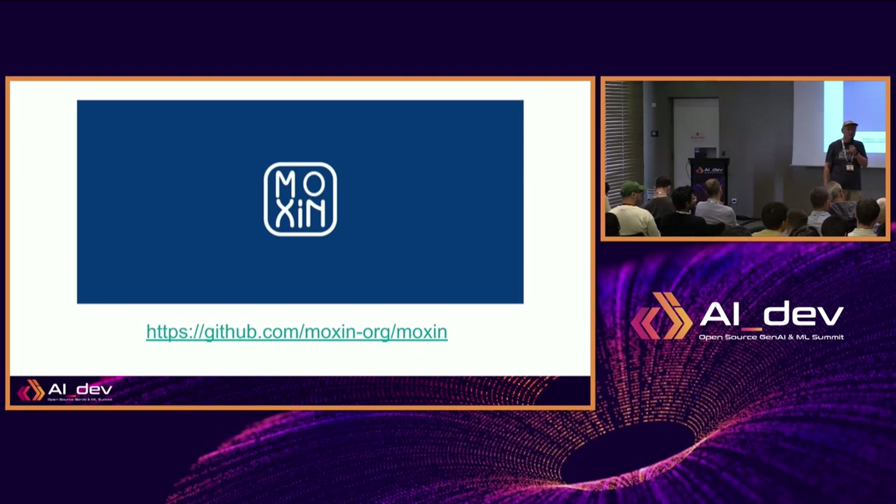The best way is to just go try it. If you download a model on this conference Wi-Fi you may crash it, so go back to your hotel — the model is like five gigabytes. Thank you.